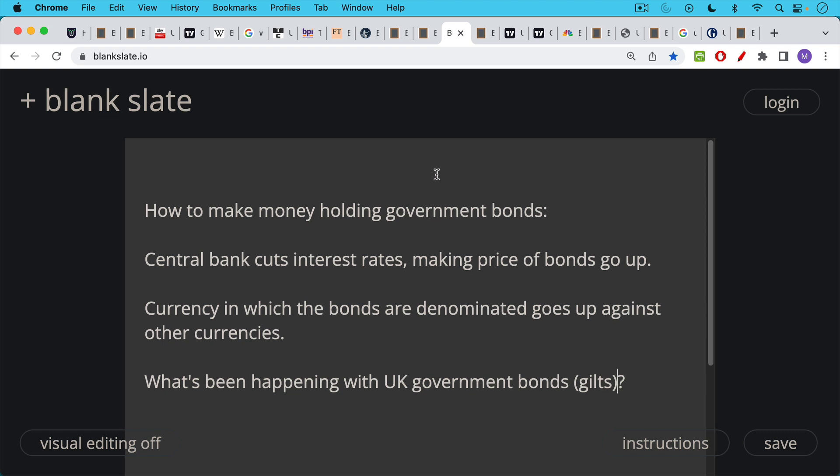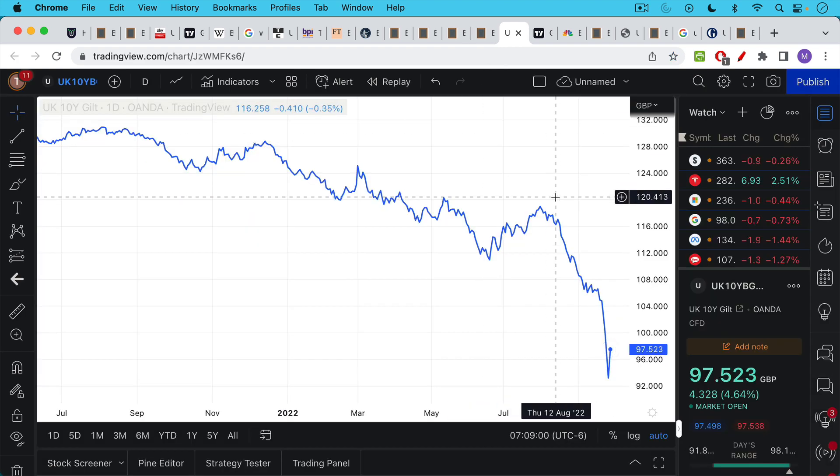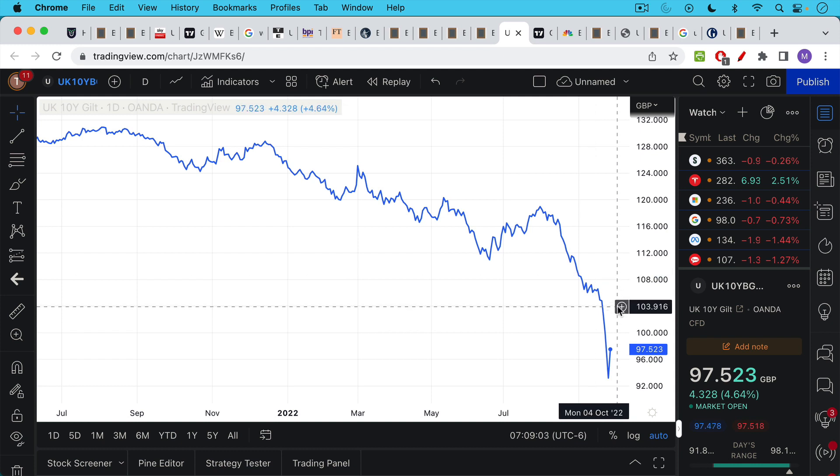What's been happening with UK gilts has been the opposite. Bond prices have been crashing because the Bank of England has been hawkish, just like the Federal Reserve. The underlying currency — the British pound — has been crashing against the US dollar, especially the last few days. And the US dollar itself has been crashing against real things, with 8–9% inflation in the US as of the latest reading. So this is really three levels of losses.